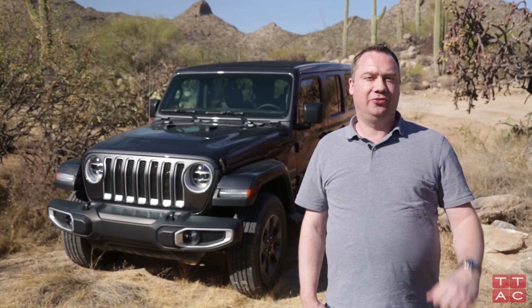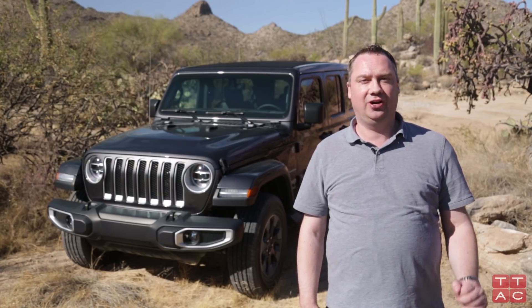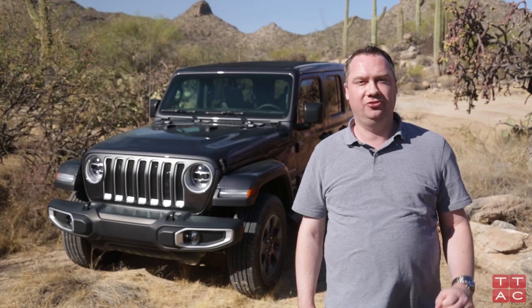My name is Tim Healey, I'm the managing editor of thetruthaboutcars.com and we're coming to you from Tucson, Arizona where today we're driving the 2018 Jeep Wrangler, also known as the Jeep Wrangler JL.